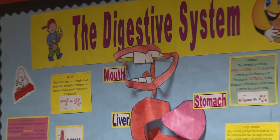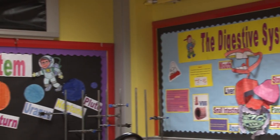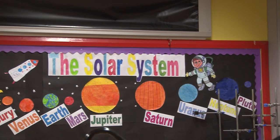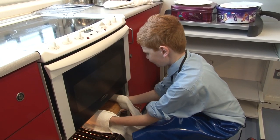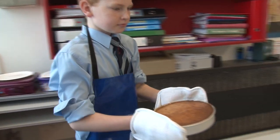The day has gone so fast and we still have so many other subjects to show you. Why don't you come along to our open day and we will see you then. We almost forgot — the sponge cake! Let's see how they turned out.